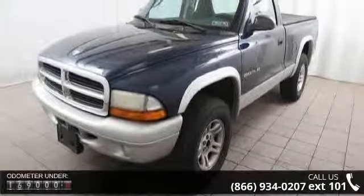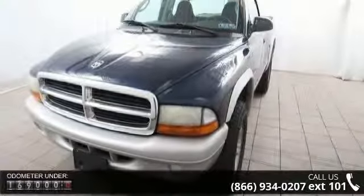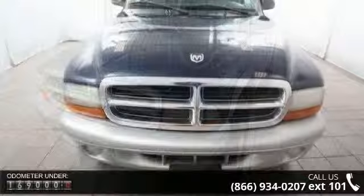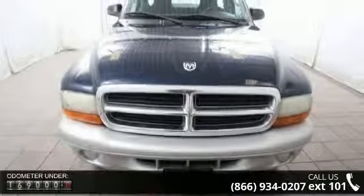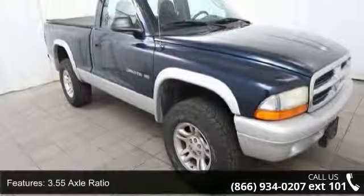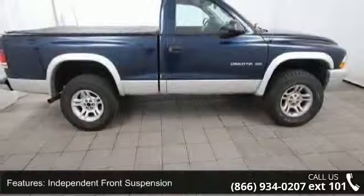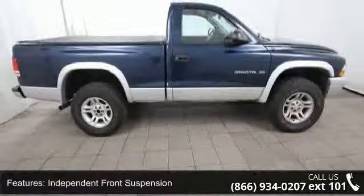This vehicle's top features include 3.55 axle ratio, 6.5 feet pickup box, independent front suspension, front stabilizer bar, PWR rack and pinion steering, bright grille, tinted glass, 120 mph primary speedometer, air conditioning, and dual-node electric horn.